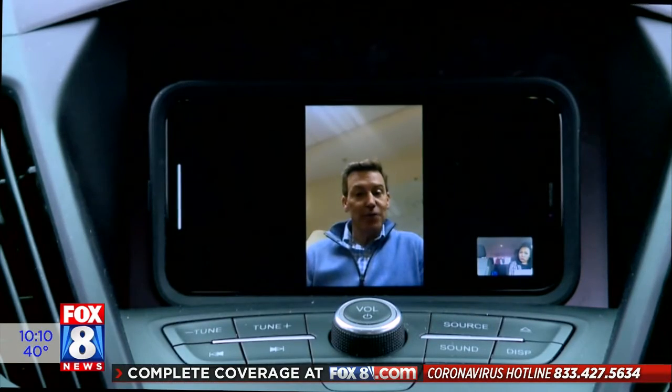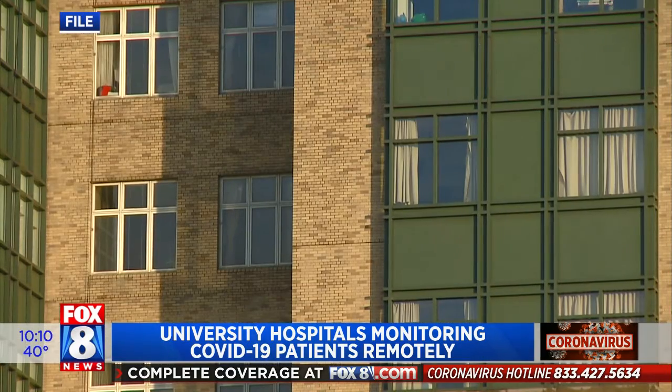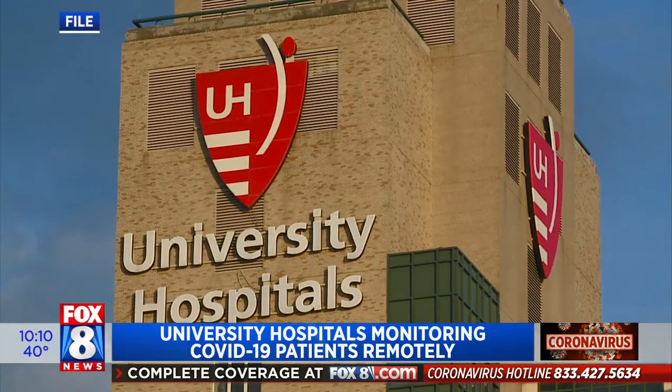Coronavirus cases are really overrunning emergency departments across the country. And now, University Hospitals is the first in the world to begin taking care of patients who test positive for coronavirus remotely.